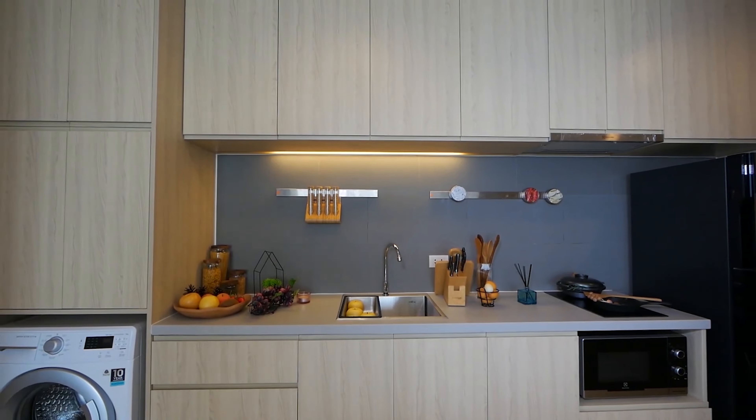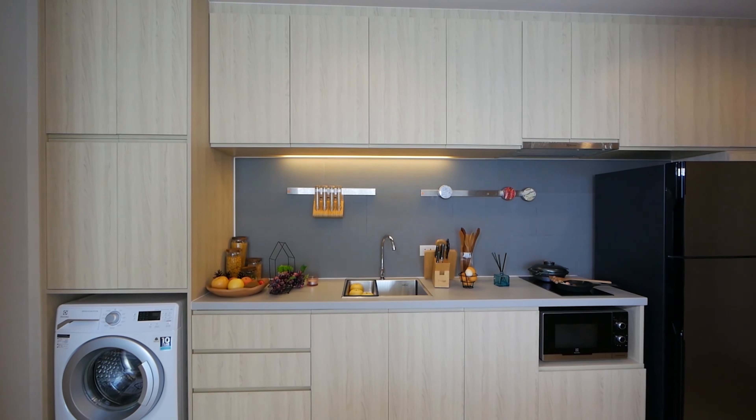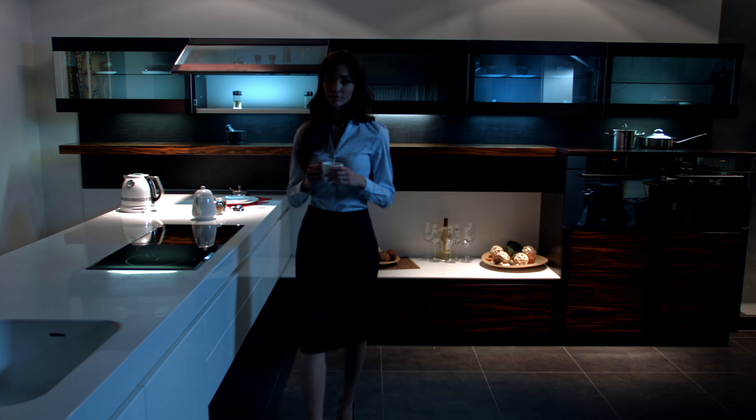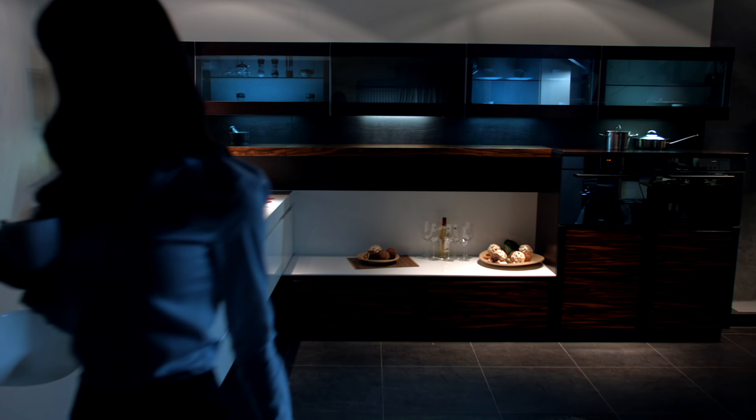So when choosing a laptop for video editing, think of it like a kitchen. The processor is the stove, the graphics card is the oven, and RAM is your workspace. The more complex the dishes you're making, the better equipped your kitchen needs to be.